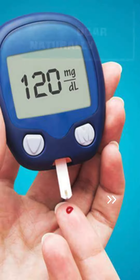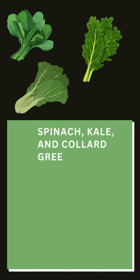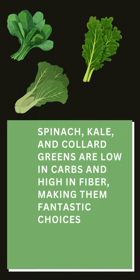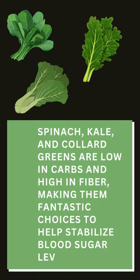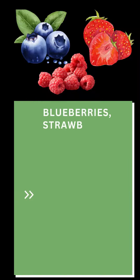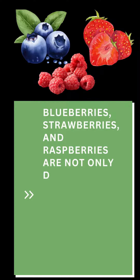Reduce blood sugar levels naturally. One: leafy greens — spinach, kale, and collard greens are low in carbs and high in fiber, making them fantastic choices to help stabilize blood sugar levels. Two: berries — blueberries, strawberries, and raspberries are not only delicious but also packed with antioxidants and fiber.